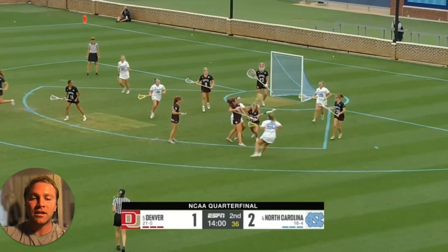Congratulations to Denver on their first Final Four appearance. They play Northwestern next week down in Cary, North Carolina. Hope you check it out.